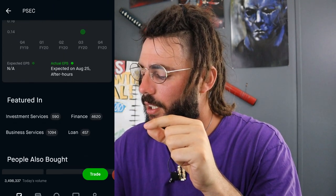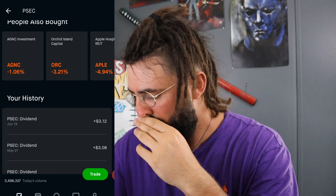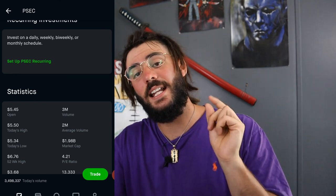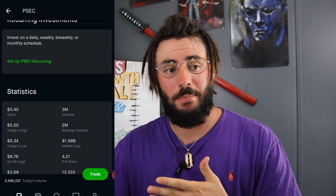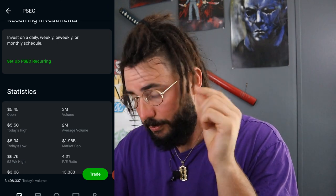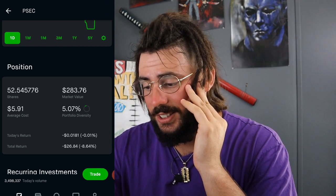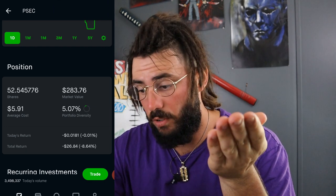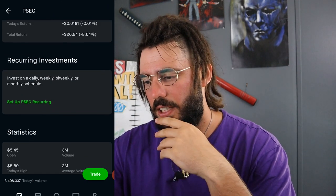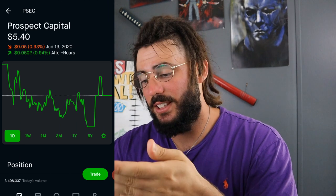So on June 19th, I got paid $3.12 from PSEC. This is what I got paid Friday. I own 52 and a half shares, my average cost is $5.91, which is 5% of my overall portfolio. I am down $26, which I'm not too worried about, and I am reinvesting these dividends. I almost get more than half of a share every time I reinvest these $3 or so.